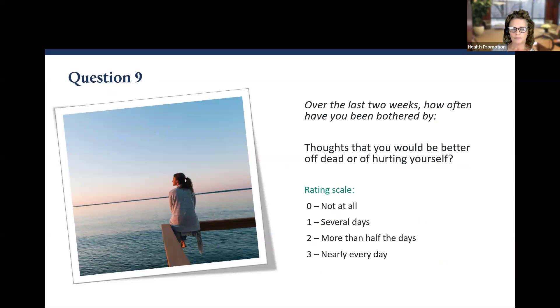Question number nine: Over the last two weeks, how often have you been bothered by having thoughts that you would be better off dead or of hurting yourself? Zero, one, two, or three.